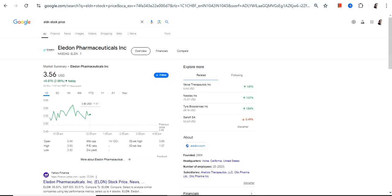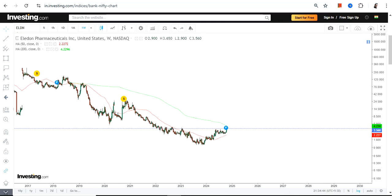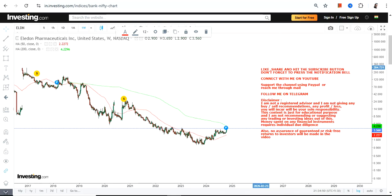Hello friends, welcome to my channel and thanks for watching this video. We're going to discuss Eladon Pharmaceuticals Inc., ticker symbol ELDN. This is the price chart, and there lies a potential expansion if this particular chart works out the way we are analyzing.